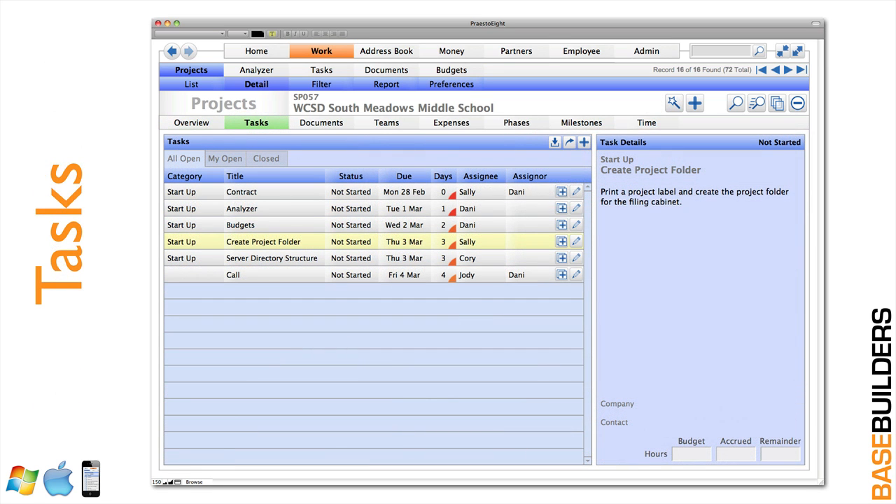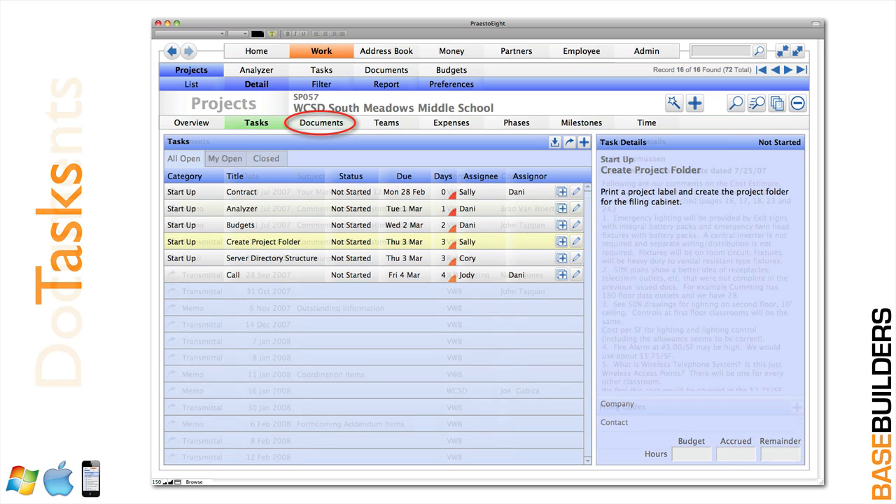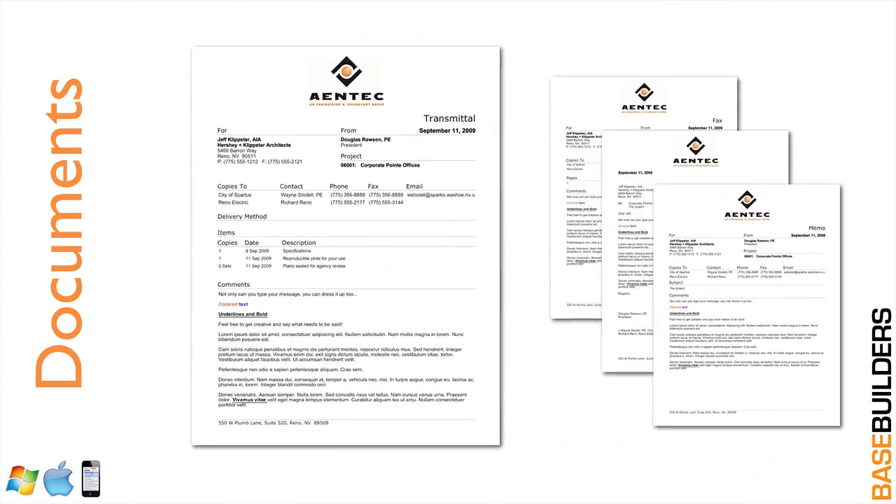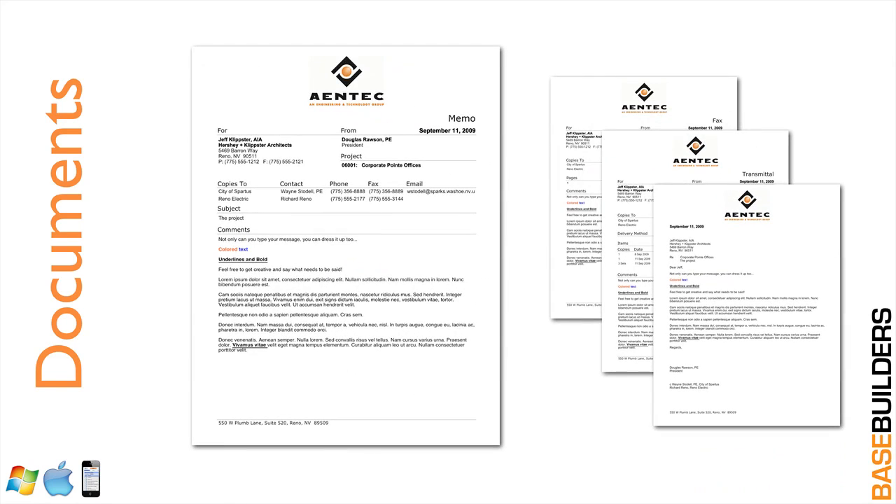Every project can have an unlimited number of tasks. You can create tasks one at a time, or set up master task lists in different categories and import them into your projects. Presto even handles your basic correspondence for letters, memos, faxes, transmittals, and emails — all of the correspondence right in the database. Because it's all in the database, it's all searchable. So if you need to find a document discussing backflow preventers or the exiting out of a building, you're going to be able to find that instantly.